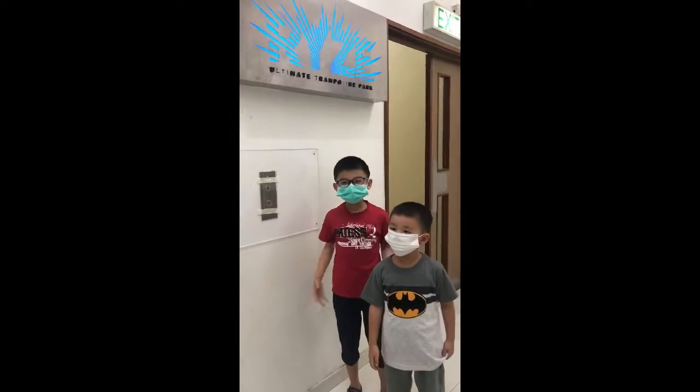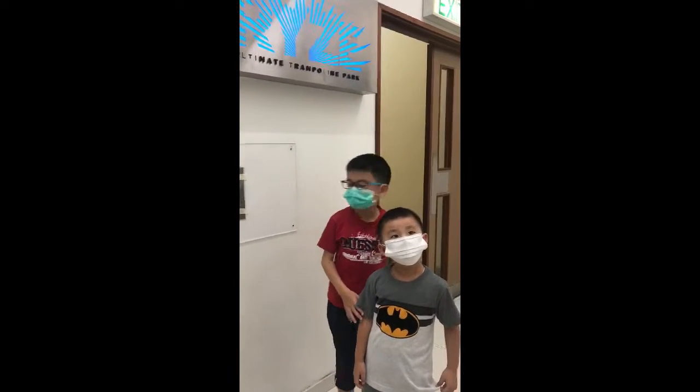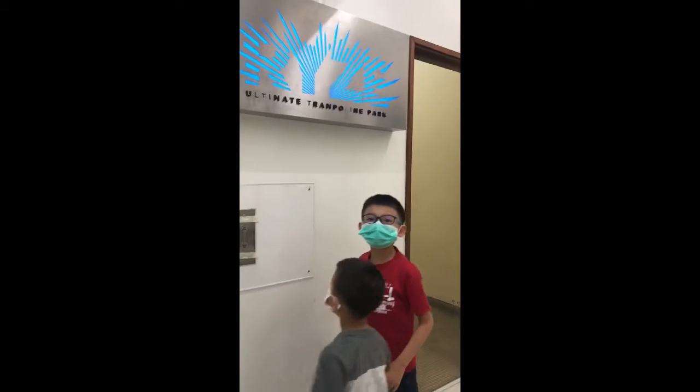Hello everyone, welcome back to ShakeChaster episode something. Today we're going to trampoline park.